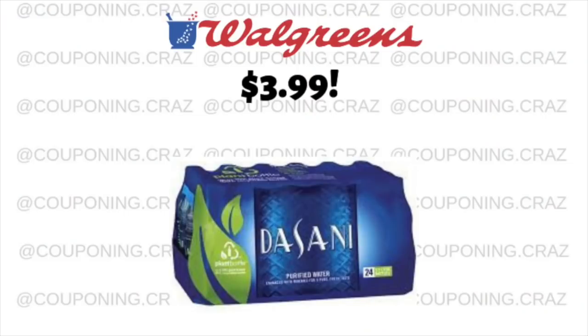The Dasani 24-pack is on sale right now for $3.99. It's not a huge savings, but I haven't found any cheaper one for the Dasani, so I'm just letting you guys know what's out there. We had this deal, I think also about two weeks ago. So if you want to stock up on some Dasani, it is $3.99 at Walgreens this week.